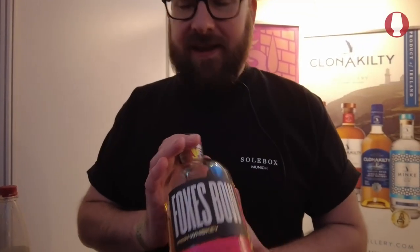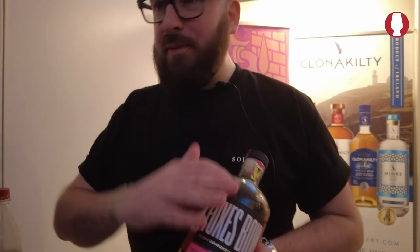We have Fox's Bow whiskey here. It's a blended whiskey. Most importantly, before I even talk about the tasting notes, what we're trying to do with Fox's Bow is to make whiskey accessible for everyone.